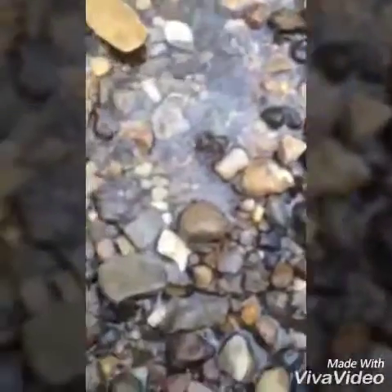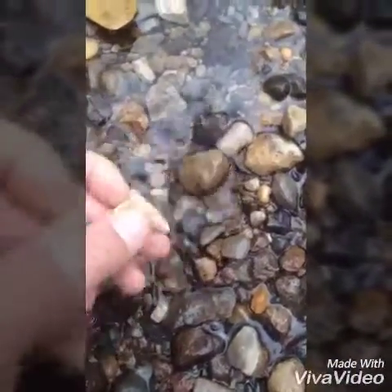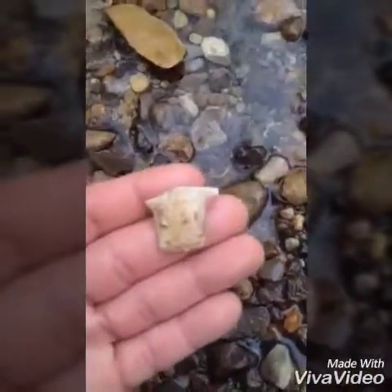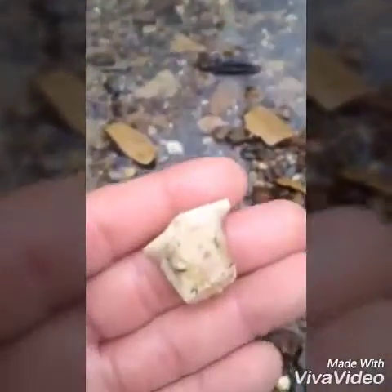Alright, I'm down here getting ready to turn around. Pretty sure I got a base sticking out here. No, it's broke. Pretty cool.